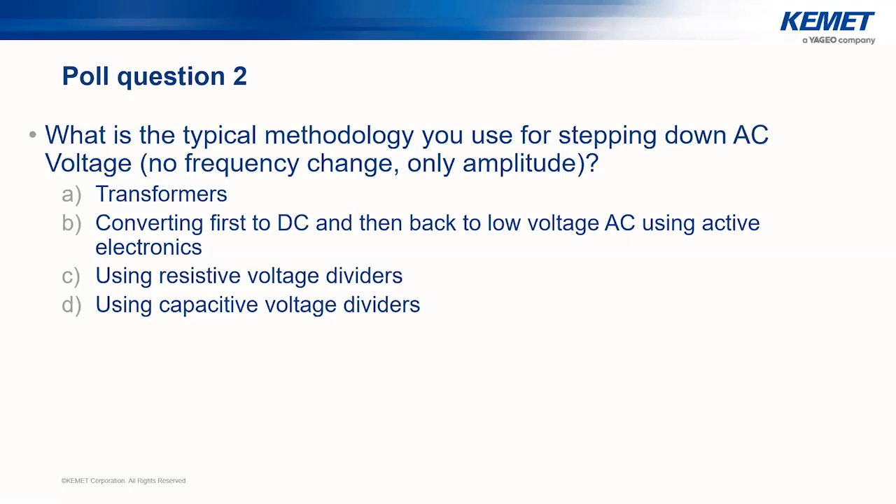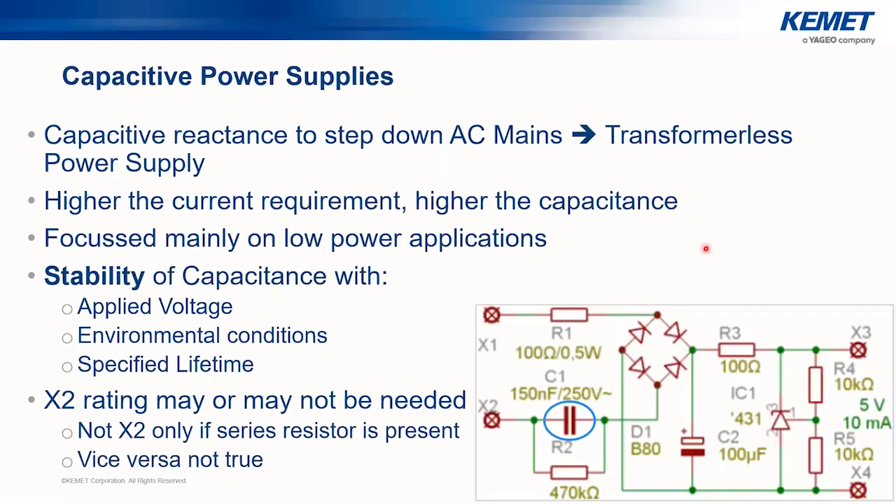Poll results show transformers received about 50% of the votes. This is interesting since a large portion of the audience also voted for applications below five watts, suggesting there may be something in this presentation to convince them to consider capacitive power supplies. The isolation between power planes is something you would not get from capacitive supplies, but if that is not crucial, capacitive power supplies can be very useful for downsizing and making your design more cost- and space-friendly.